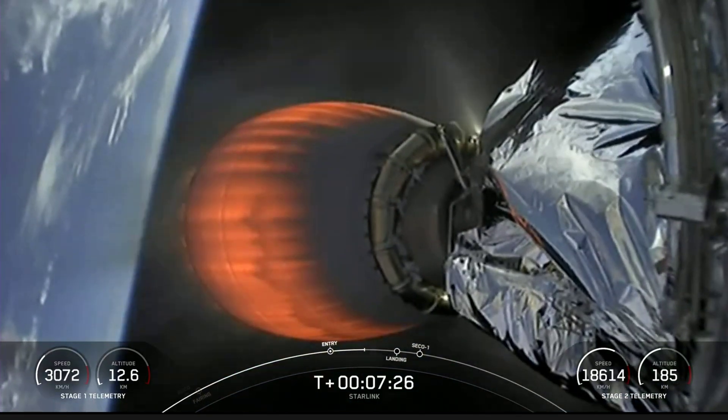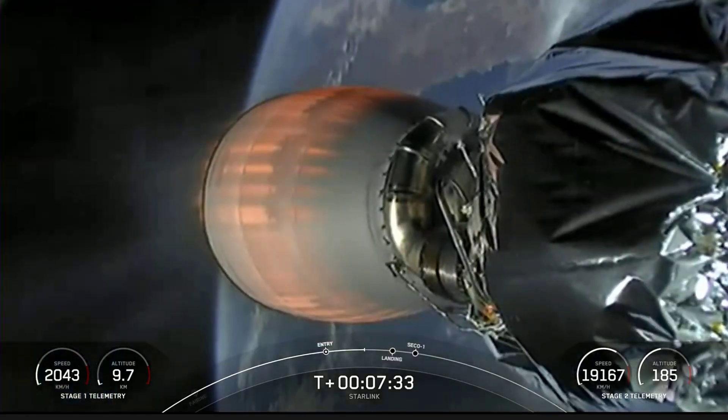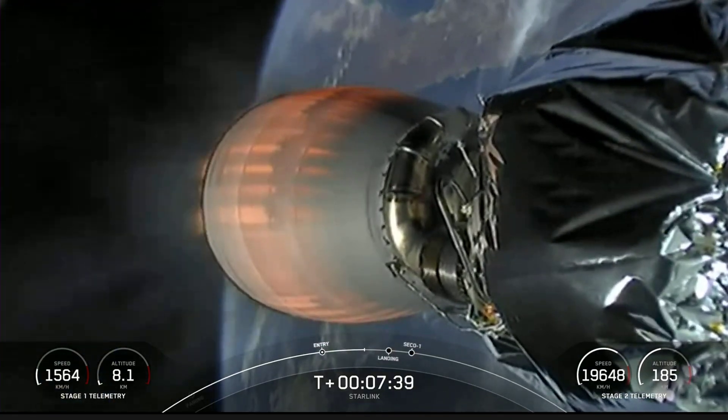As a reminder, after we get successful orbit confirmation we will be ending the webcast, but we'll have audio up if you want to follow along, and we'll confirm deployment of our satellites via social media.